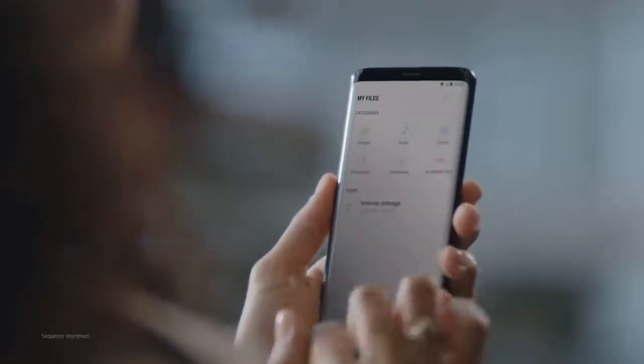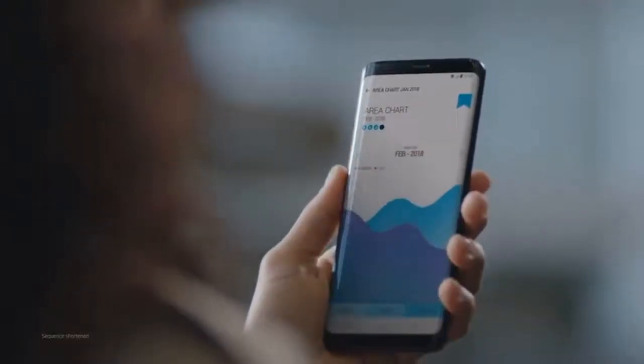The Galaxy S9 wisely separates business data from personal data, so you're protected even if your phone should ever fall into the wrong hands.